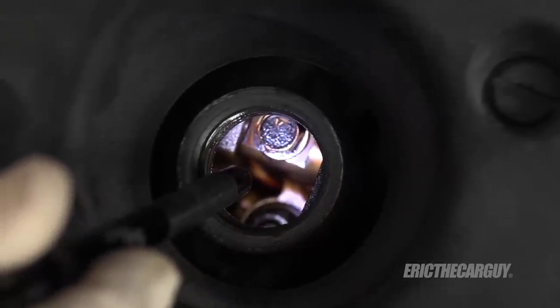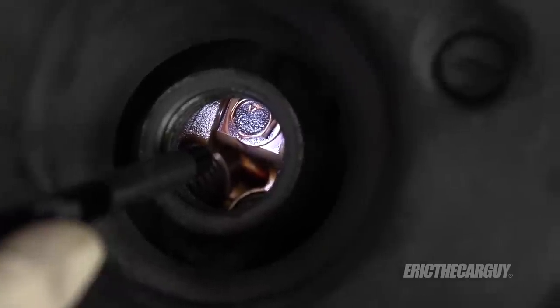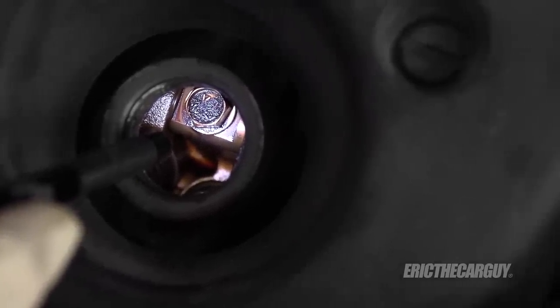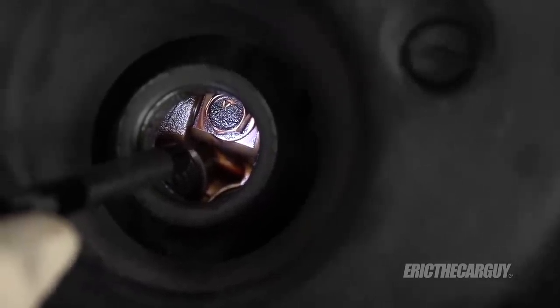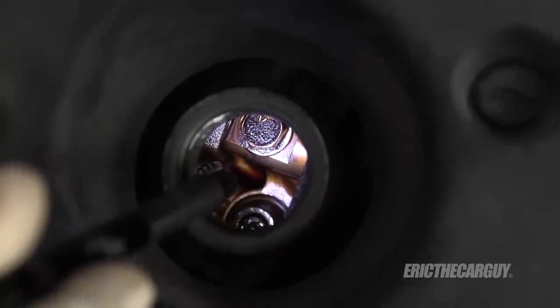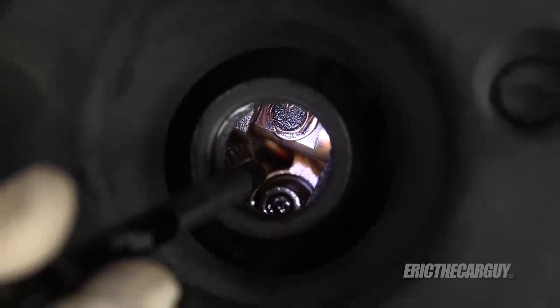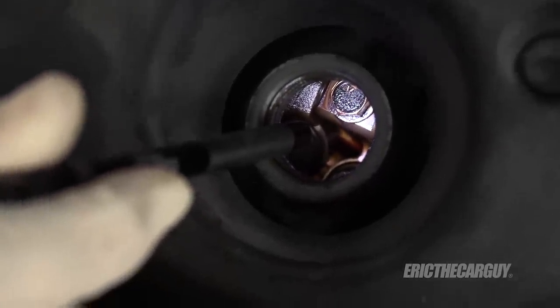Now some people might say the transmission is going to go any minute. That was the '99 through 2003 TL that had the transmission problem. In fact, I was putting in sometimes three of those transmissions a day at the Acura dealer. This is an '08 — well past the times that I recall them having any kind of transmission issues. If this were a '99 through '03 TL, even at $200 I probably would not have bought it.